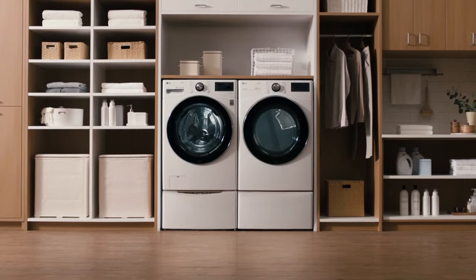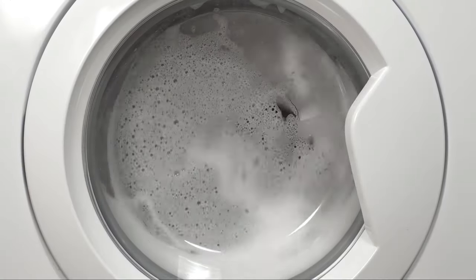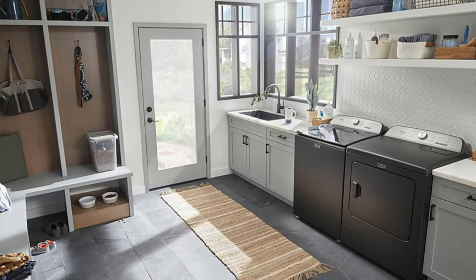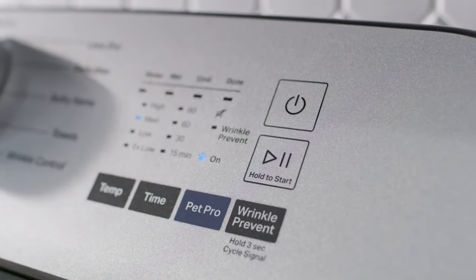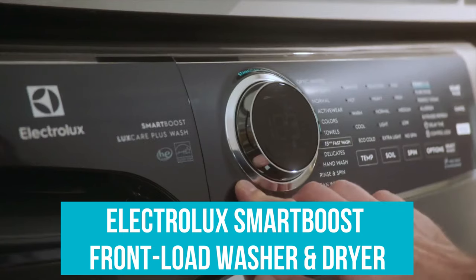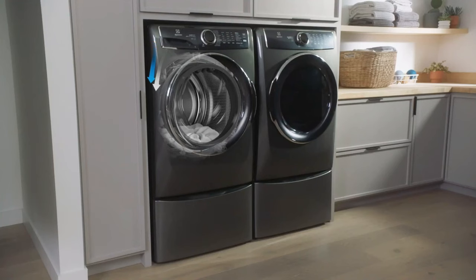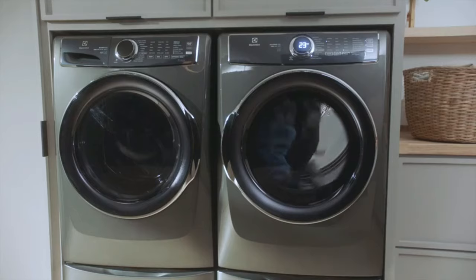And there you have it, folks — the top six washer and dryer sets to revolutionize your laundry experience. Let's quickly recap to help you decide which one is perfect for your needs. Maytag MED6500MBK/MGD6500MBK: ideal for pet owners. This duo excels at removing pet hair with its PetPro filter feature — if you're dealing with furry friends' fur on fabrics, this is your go-to choice. Electrolux Smart Boost Front Load Washer and Dryer: best for eco-conscious and tech-savvy families. With intuitive settings, eco-friendly options, and a quick 15-minute wash cycle, it's perfect for those needing efficiency and environmental mindfulness.